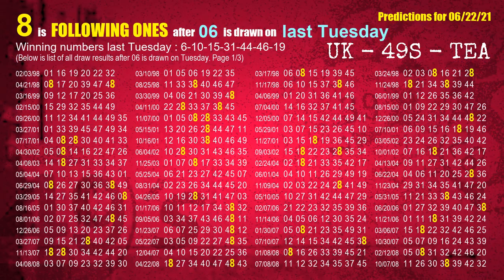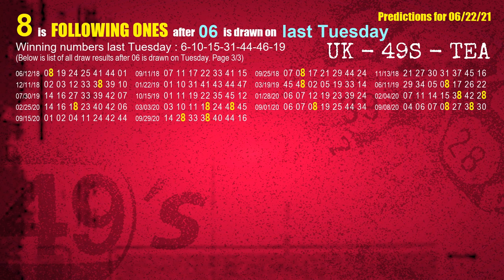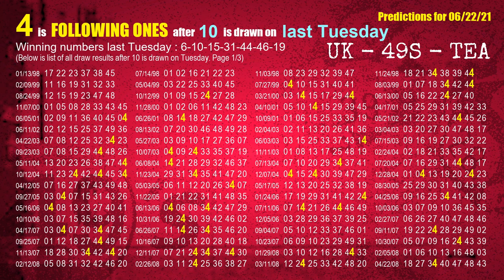After calculating following ones with today's result, we will find out following ones through the result of the same day last week. The first winning number last Tuesday is 06; the most frequently following units digit is 8 when 06 is the winning number on last Tuesday, highlighted in yellow. The second winning number last Tuesday is 10; the most frequently following units digit is 4 when 10 is the winning number on last Tuesday.